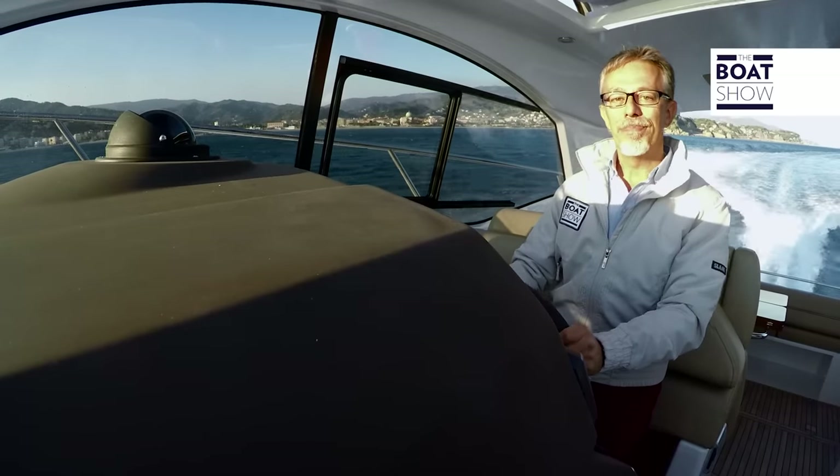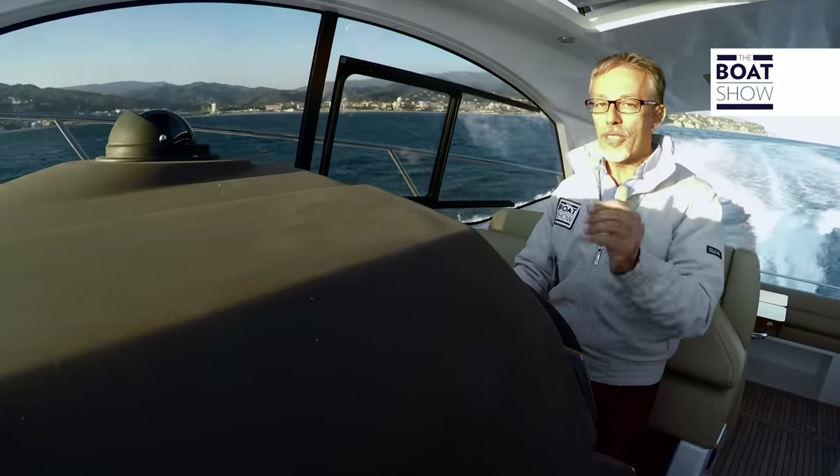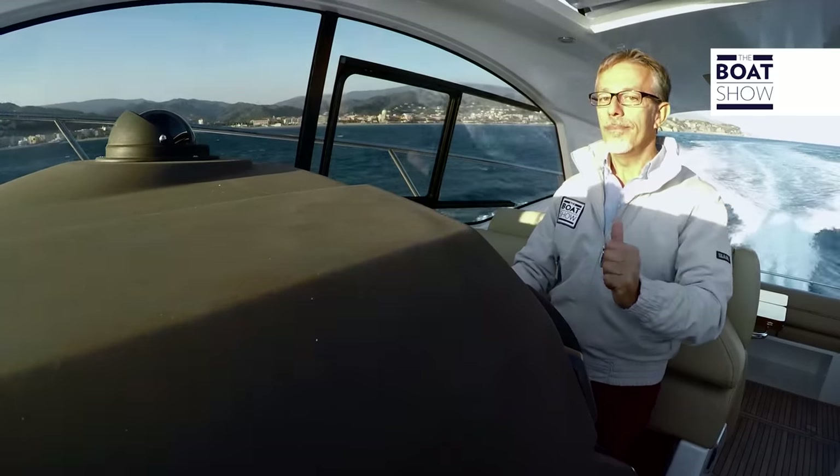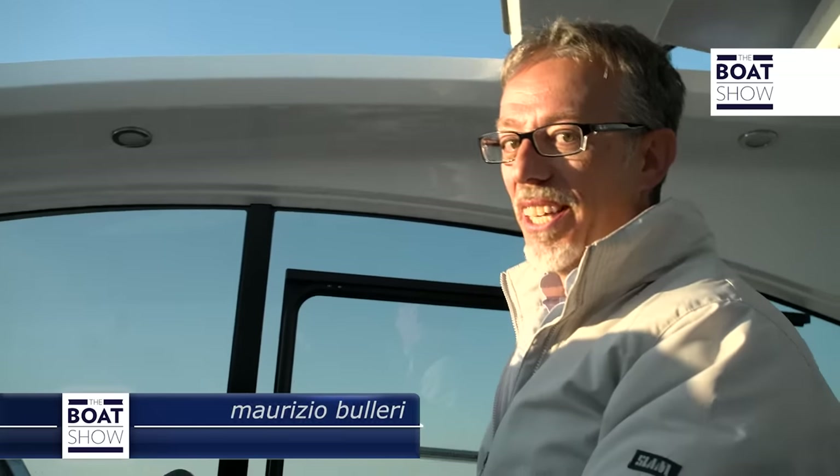The Azimut Atlantis 43 is a great little boat, but there's a problem — Azimut boats are of great quality, and for quality you pay. This model costs... should I tell you or let you discover for yourself? Sometimes the surprises are very pleasant.